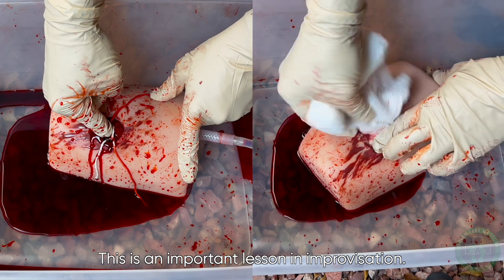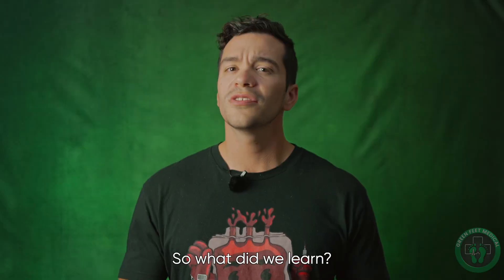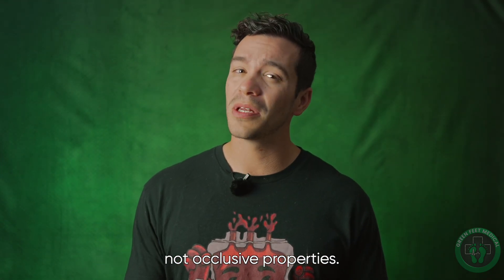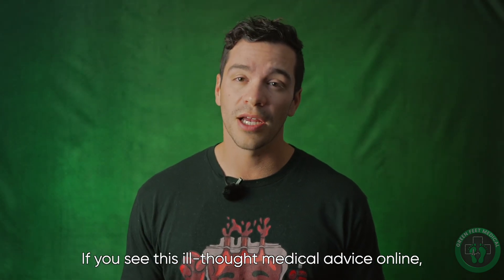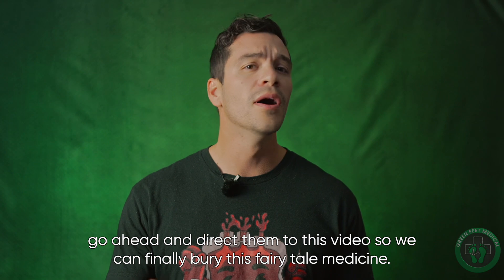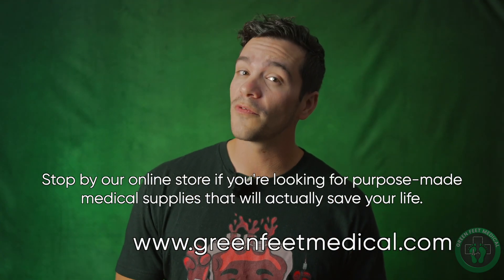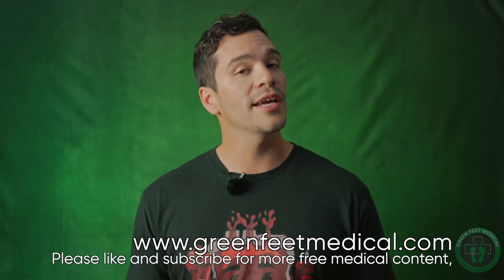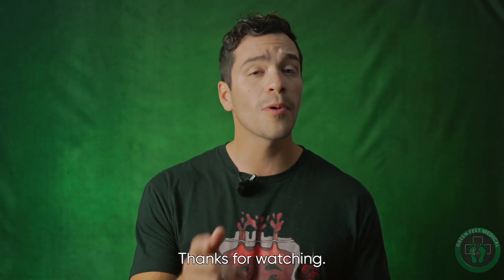This is an important lesson in improvisation: if you're planning to improvise, then you're planning to fail. So what did we learn? Hopefully a better understanding of the menstrual cycle and a tampon's absorbent, not occlusive, properties. If you see this ill-thought medical advice online, go ahead and direct them to this video so we can finally bury this fairy tale medicine. Stop by our online store if you're looking for purpose-made medical supplies that will actually save your life. Please like and subscribe for more free medical content — or don't, we aren't your parents. Thanks for watching.